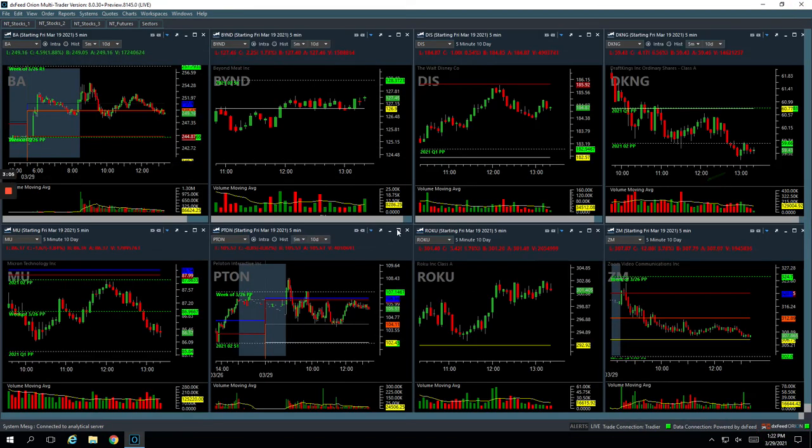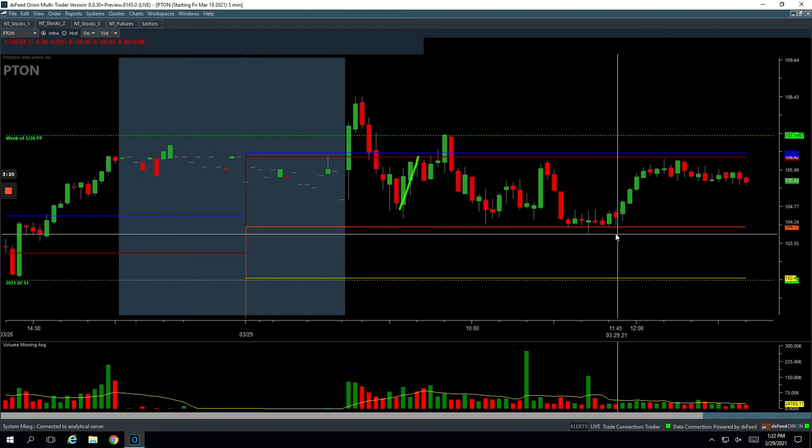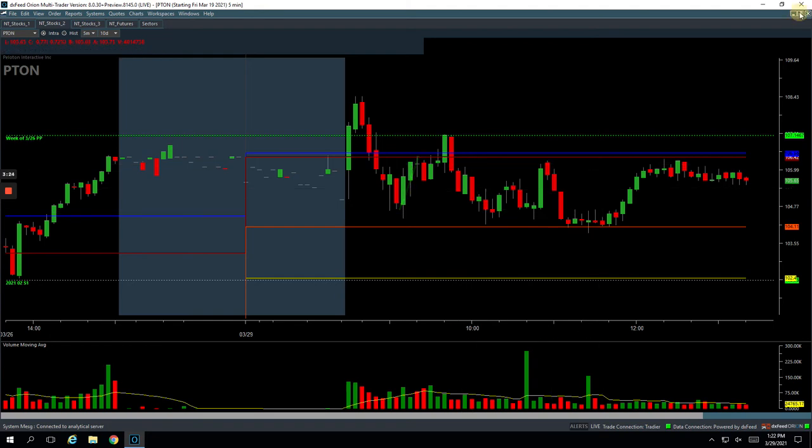Peloton. So Peloton had this initial second bar that was high. So when it pulled back, I got long. And this thing just never gave us a bounce. I added right here and caught a bounce, so I was able to get some back. But ended up still taking a loss in Peloton.